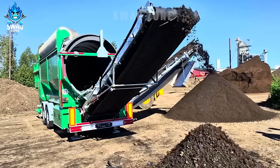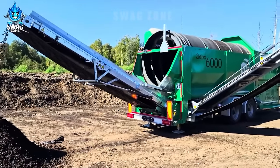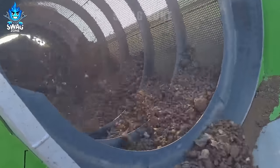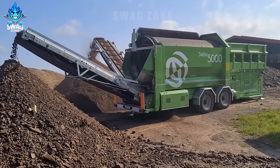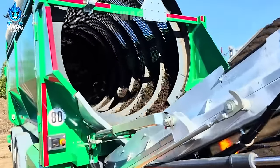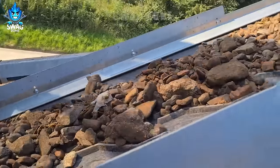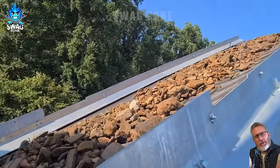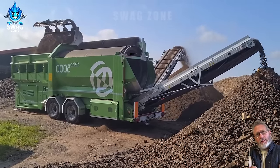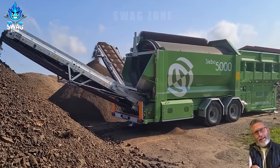Number 5, the Trommel SIBO 6000, operating on rocky terrain and heavy soils, stands out for its impressive production efficiency. Made in Germany, this powerful screening machine can overcome harsh conditions, easily screening soil and rock. With a production capacity of approximately 600 cubic metres per hour, it excels in delivering high throughput even in demanding environments.